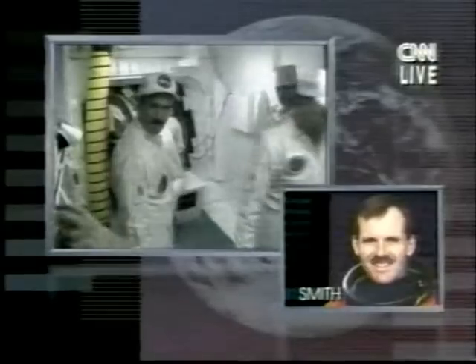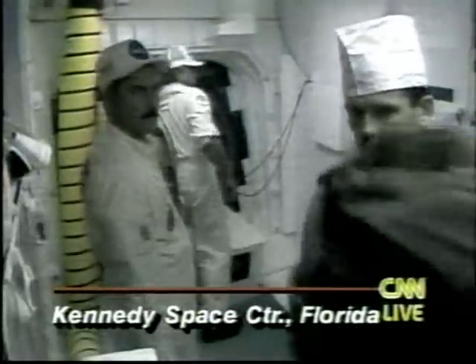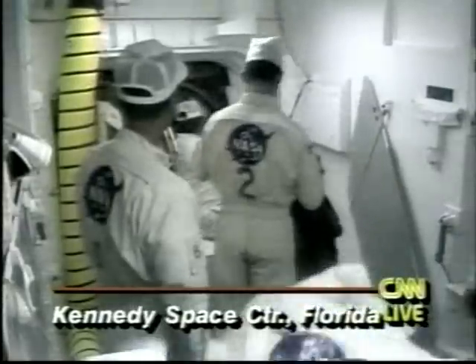At a news conference a couple of weeks ago, Steve Smith laughed about the fact that he got to go first, and he hoped it was because he was so much better than the other astronauts in his class. Not to put too fine a point on it, but these fellows all have terrific egos — which is part of what you need to have the right stuff to be in the astronaut corps.